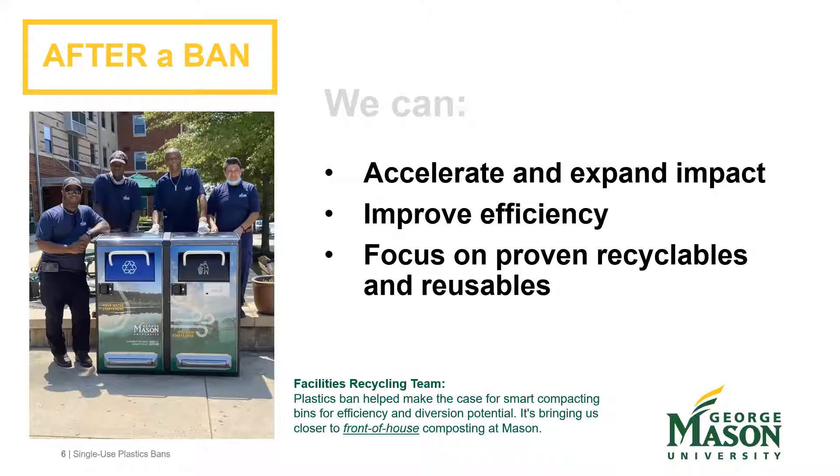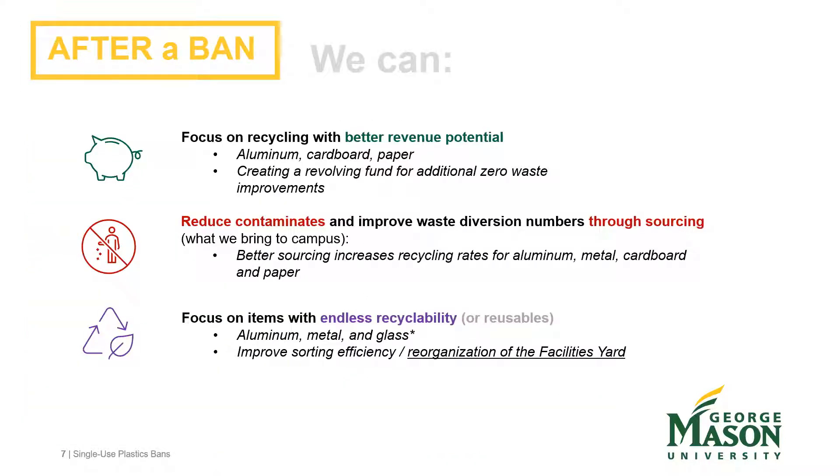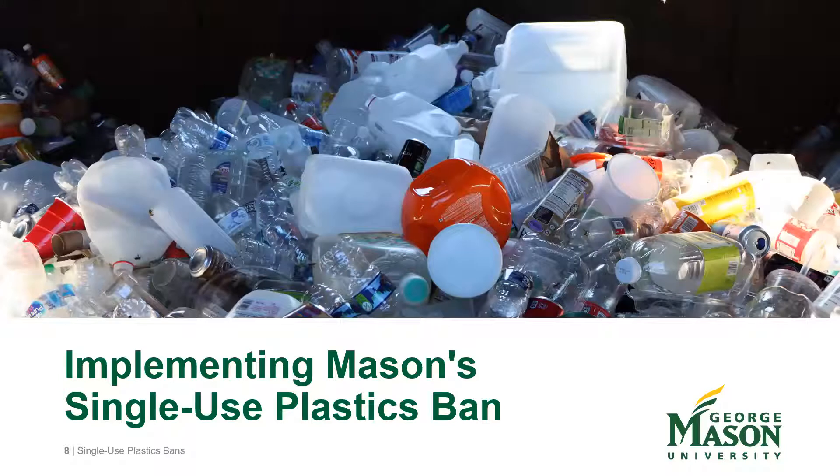After the ban, they were able to accelerate the process, bringing in better equipment such as Big Belly and smart waste stations. One station alone eliminated 12 recycled trash cans and bins from a single patio near Starbucks. Post-ban, they could move forward with better expectations for revenue returns, looking at contamination through sourcing and endless recyclability, and reorganizing their facility yard to better sort and handle incoming materials. Kevin hands off to Amber.